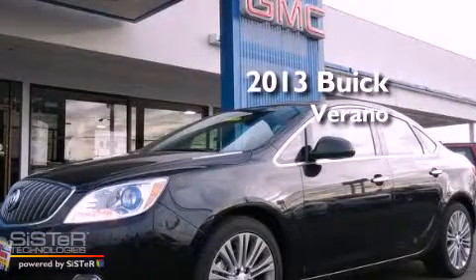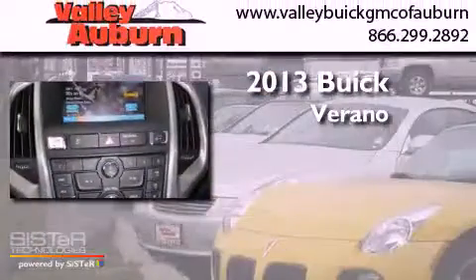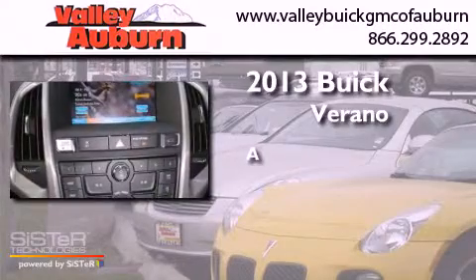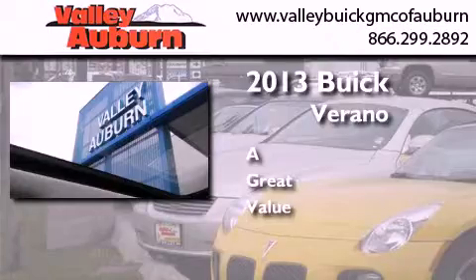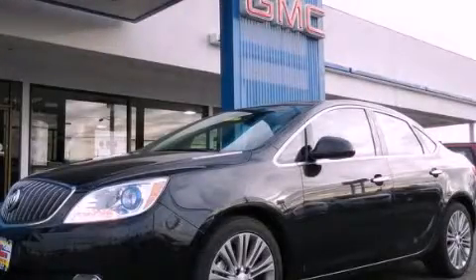This is a brand new 2013 Buick Verano. Call or visit us right now and arrange your test drive today.